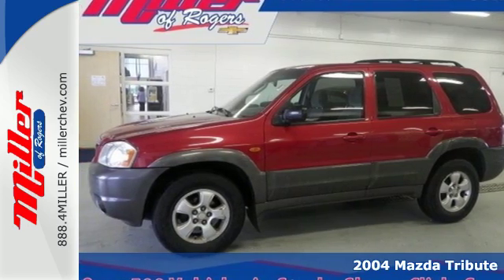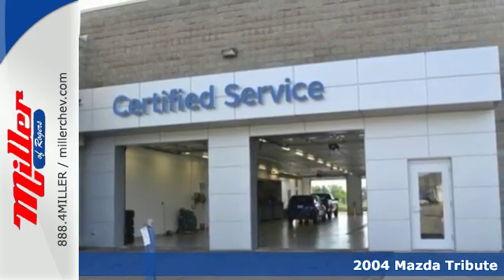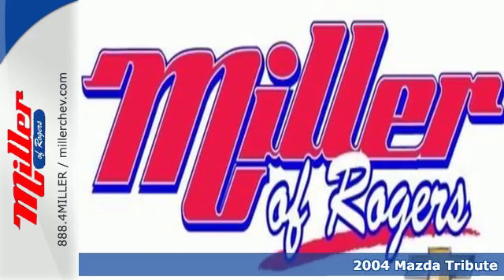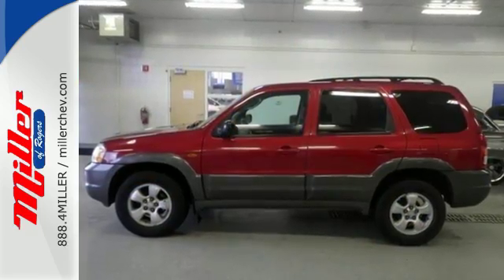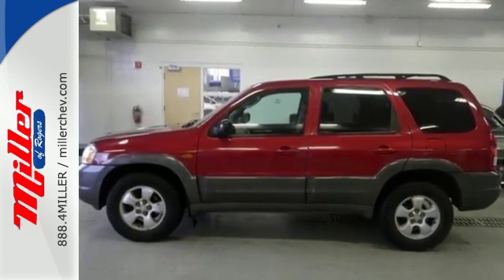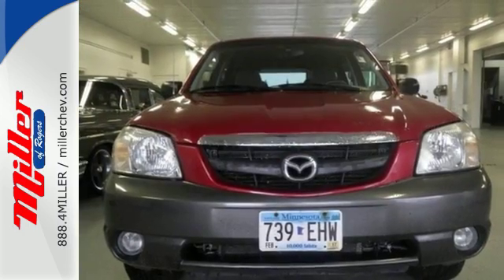Here's a 2004 Mazda Tribute. This Tribute has a standard folding second row seat, McPherson strut front suspension, liftgate rear door, air conditioning, and front and rear adjustable headrests. With excellent crash test scores and rock solid reliability, you'll always feel safe and secure in this Mazda Tribute.